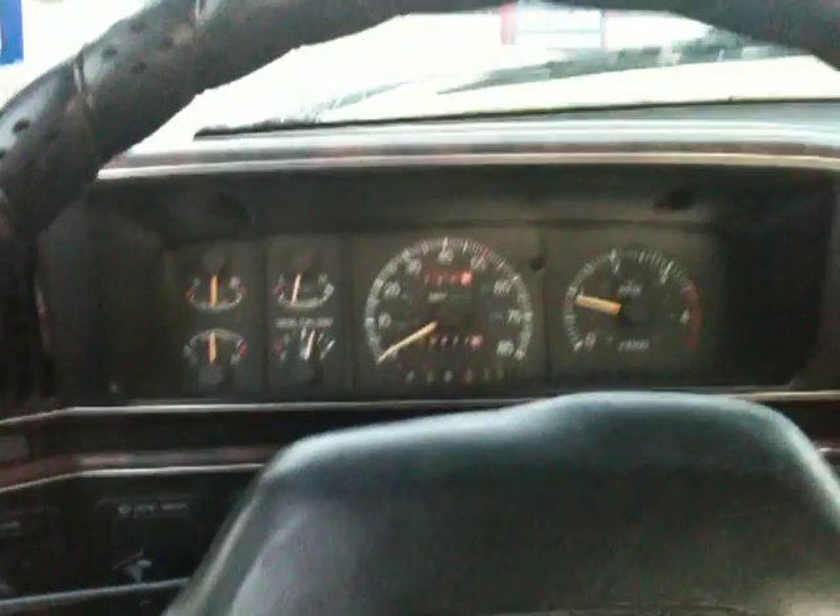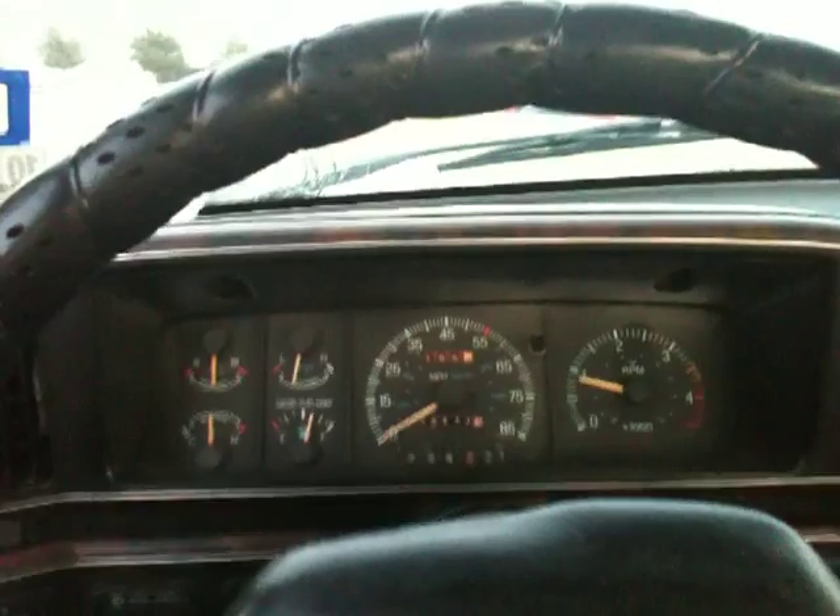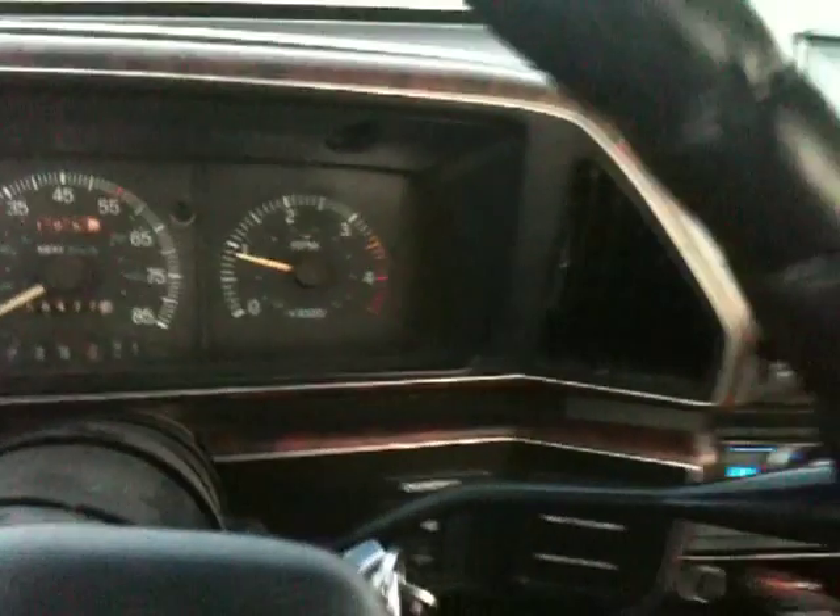Well everybody, after replacing that number four injector and setting the timing to nine degrees before top dead center, I have gotten some results. Power seems to be fair — I mean it's nothing to write home about, but then again I haven't seen anything that has been.